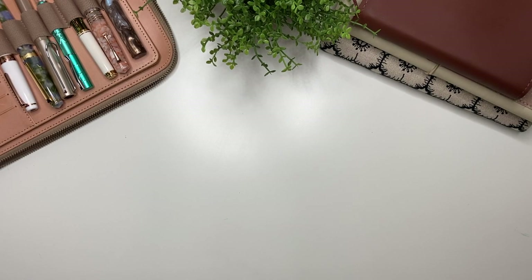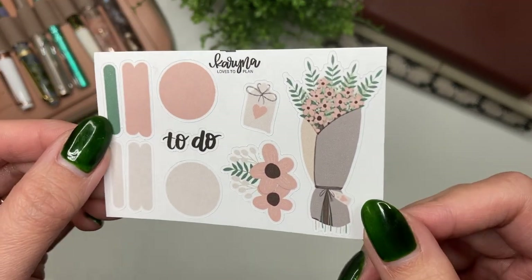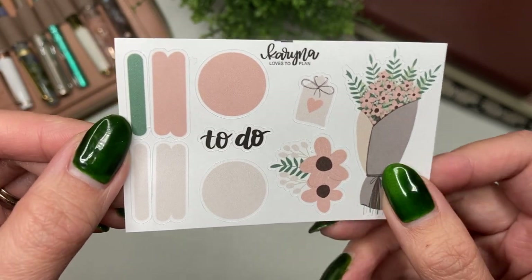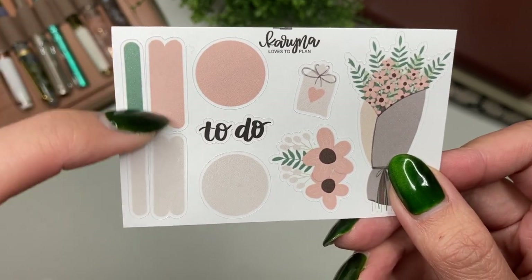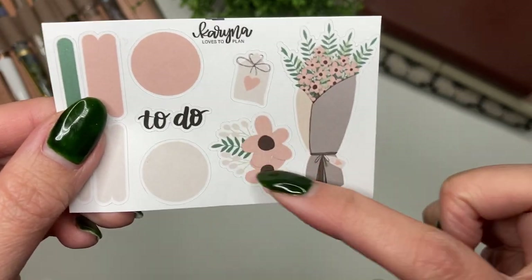Hey everybody, it is Karina with Karina Loves to Plan — welcome back to my channel. It is that time of the month where I'm showing you guys my new releases for December. With every order placed in December, you'll get this freebie, printed on white matte sticker paper, which comes with 10 stickers: four paint swatches, two circles, a script sticker, and some deco.